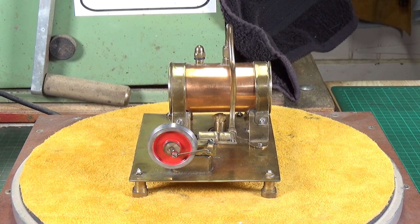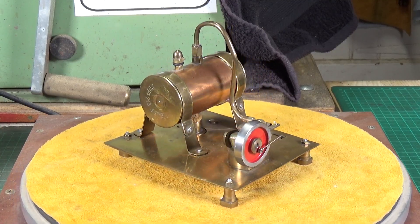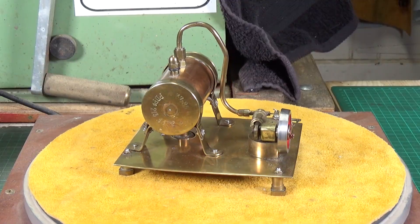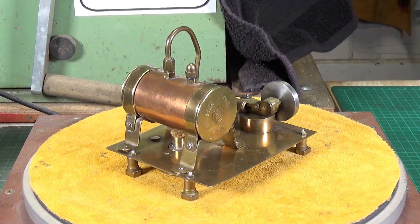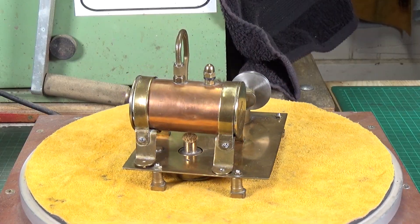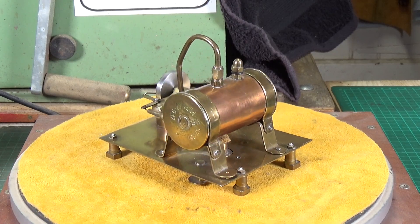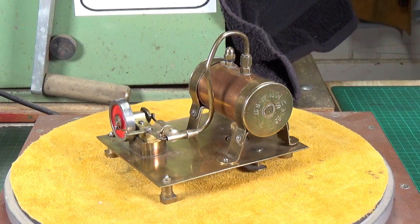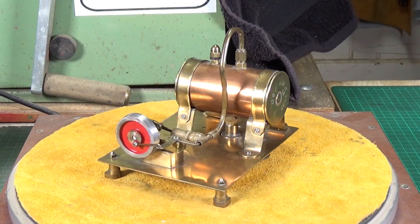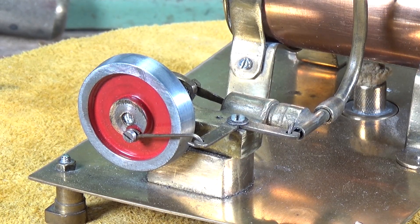This is something I haven't done for a while - buy a model steam engine off eBay. It's been quite a long time actually, but I saw this one and it intrigued me. Nobody else seemed interested; there was only myself and one other person who bid on it. The seller wasn't asking a lot of money, so I was lucky enough to win it. It's a lovely little engine.